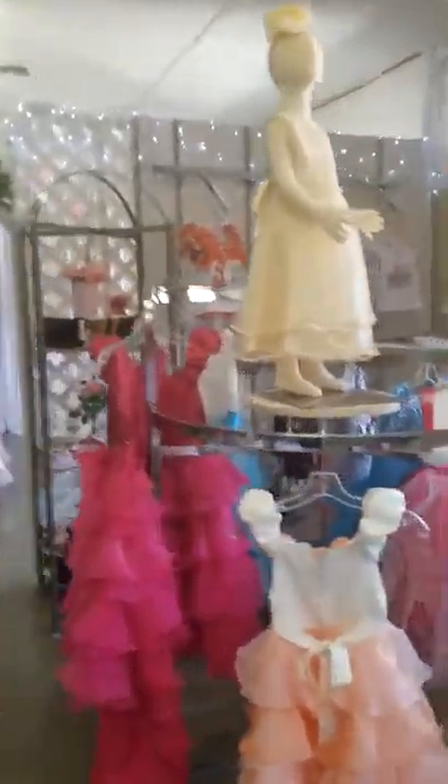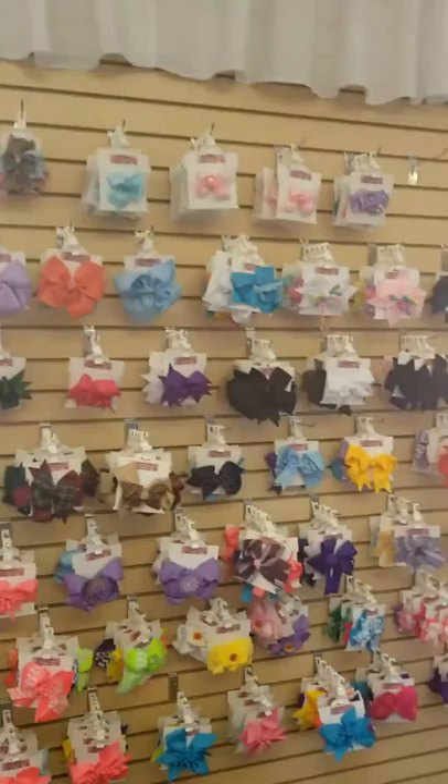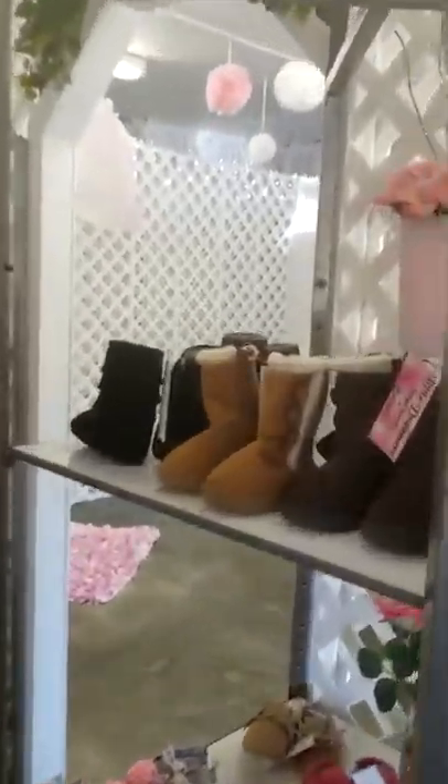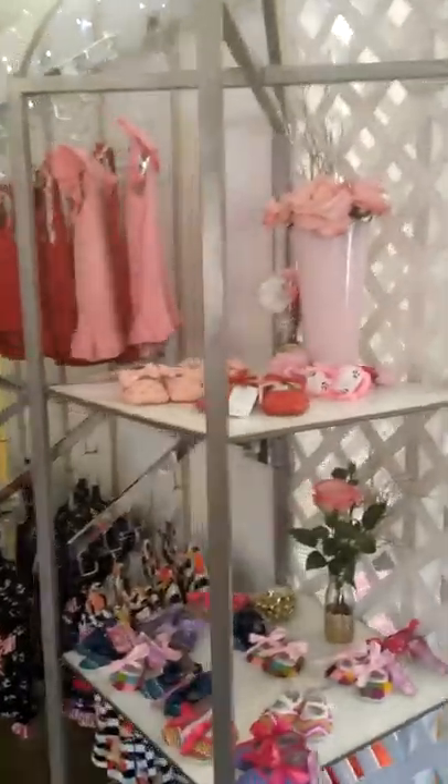We try to keep a full nursery at all times. We do custom orders — you just need to contact us to book a slot and we'll discuss what baby you're looking for, and we'll go from there.